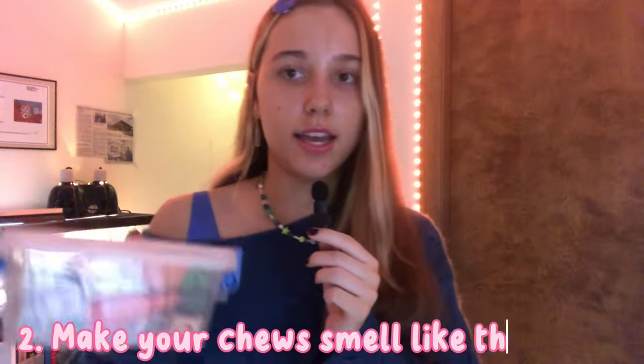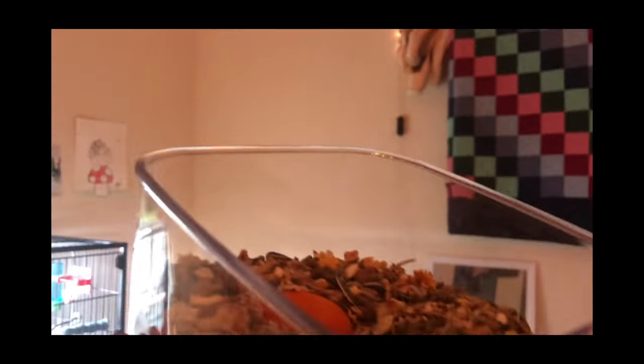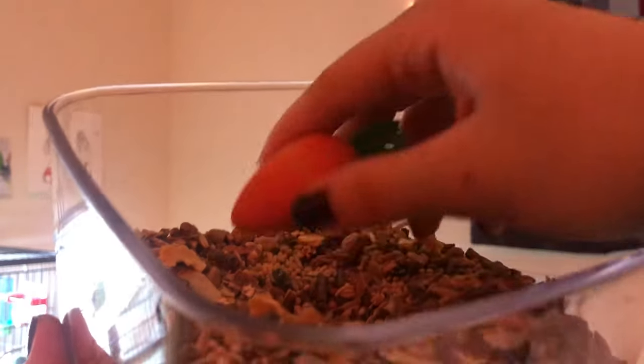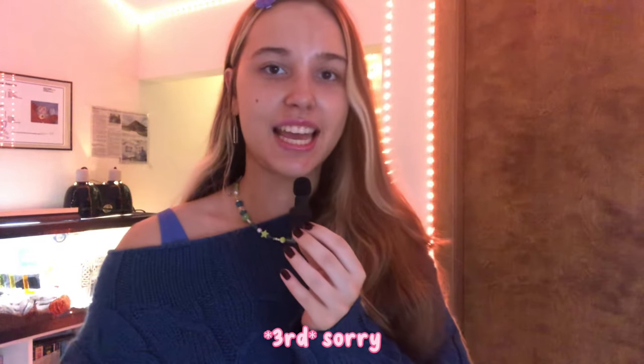My second tip — and the one that works best for me and Moose — is taking a chew toy and putting it in a seed mix or treat mix that your hamster loves. Roll it around and leave it in there for hours or days. Once it's completely covered in the smell of their seed mix, it smells like what they like to eat, and they'll usually chew it.